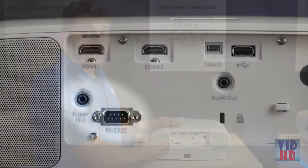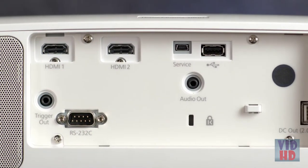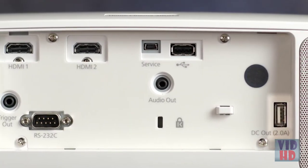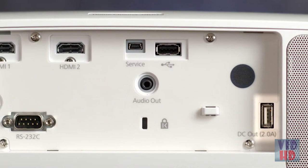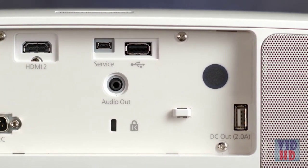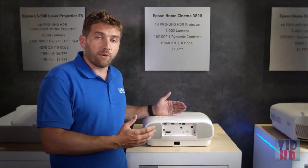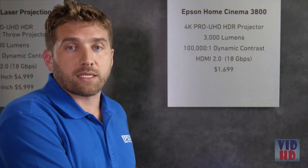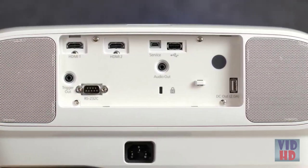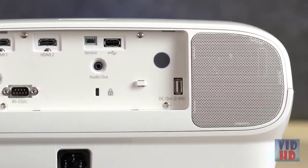The projector also features a serial port, a trigger out port, and an audio out port for external speakers. A USB port powers preferred devices like streaming sticks or phones. Bluetooth compatibility lets you wirelessly connect headphones or speaker systems with APTX support. Built-in stereo speakers — two at 10 watts each — provide out-of-the-box audio performance.